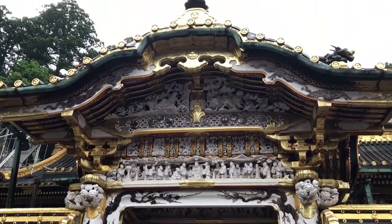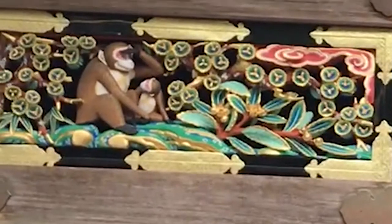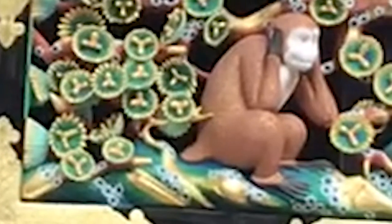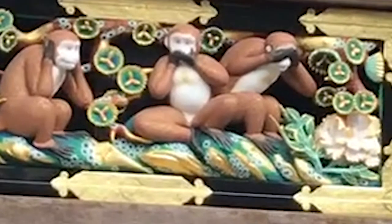This is also a UNESCO World Heritage Site, so if you're in Nikko, you've got to come out and check out this temple. Toshogu Shrine is home to a depiction of the three wise monkeys: Mazaru, who covers his eyes and sees no evil; Kikazaru, who covers his ears and hears no evil; and Iwazaru, who covers his mouth and speaks no evil.